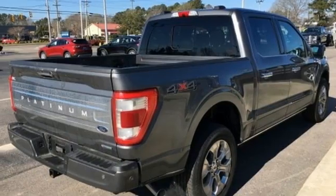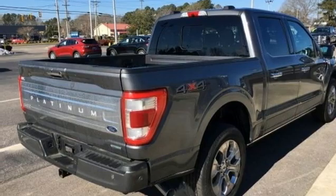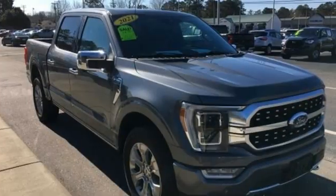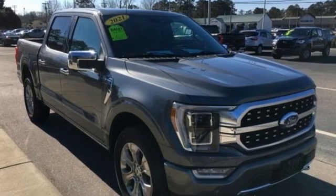Heated and ventilated leather bucket seats, trailer brake controller, automatic parking sensors and automatic transmission. Experience it for yourself today.